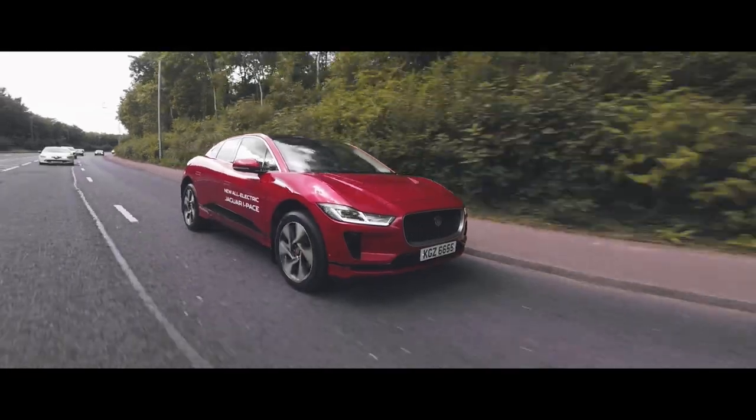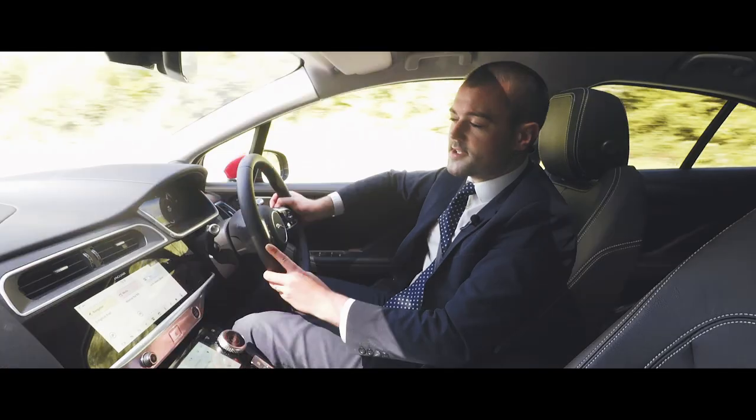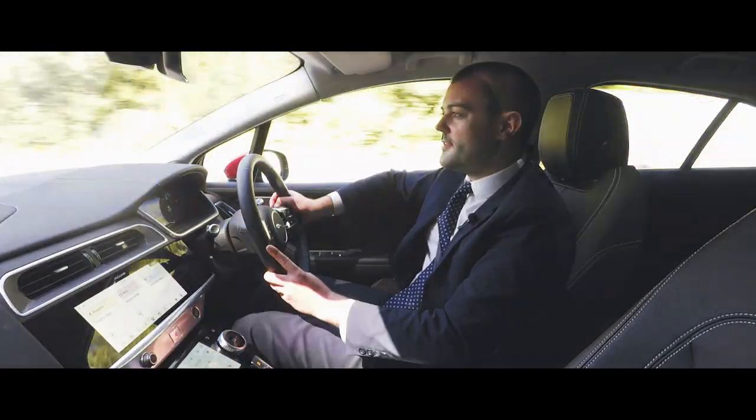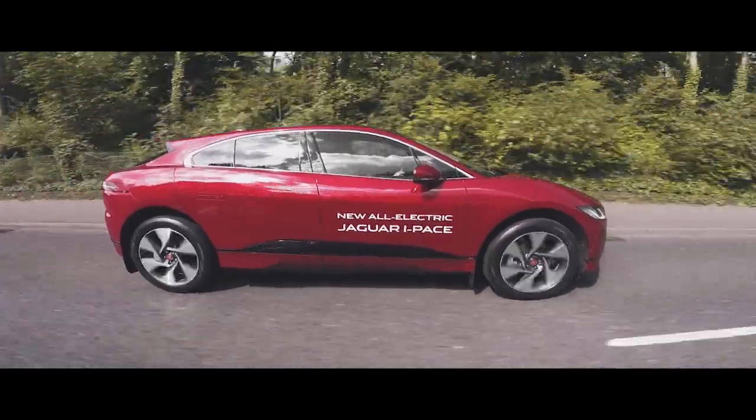The batteries also come with a warranty through Jaguar for eight years or 100,000 miles. Jaguar is so confident about these batteries that if the state of health drops below 70% within that eight years, you can go in and get brand new batteries.